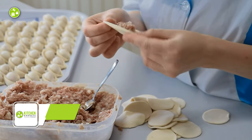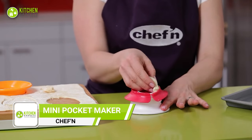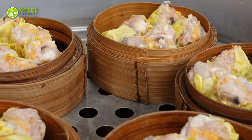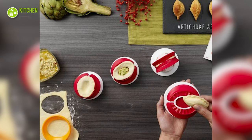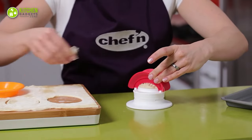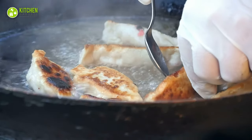Making individual dumplings can be time consuming. This gadget is great for anyone who loves dumplings, shumai, and other pocket-sized snacks, helping you create delicious bite-sized treats in no time. Simply roll out your dough, place your filling in the center, press it to seal the edges, and create perfect pockets every time. Anyone up for some steamy, yummy dumplings?